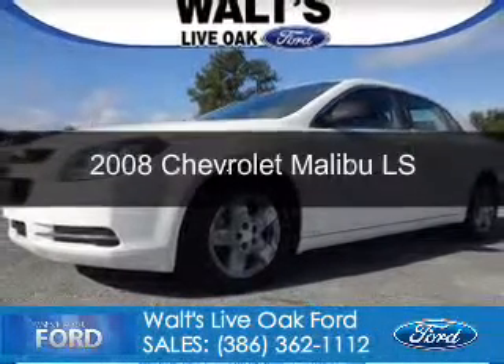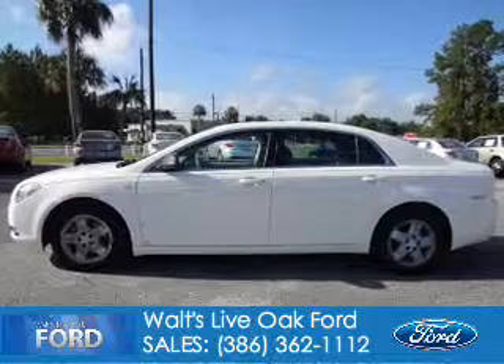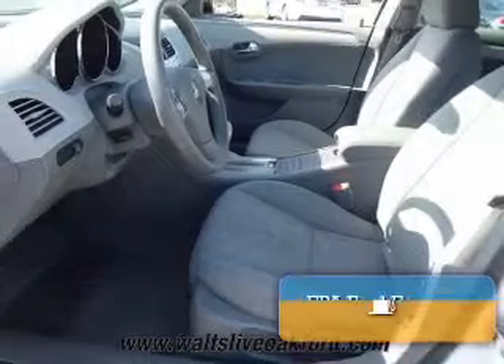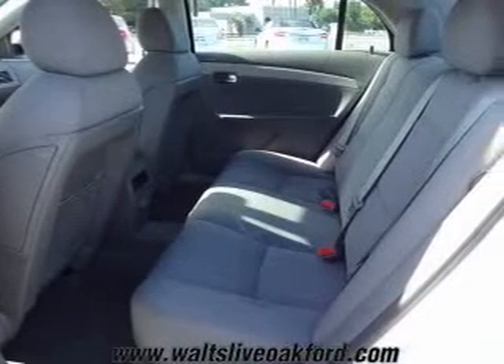This is a used 2008 Chevrolet Malibu, powered by front-wheel drive, a 2.4-liter four-cylinder engine, and a four-speed automatic transmission. Great fuel efficiency saves you money by requiring fewer trips to the gas station.